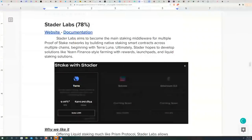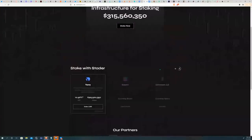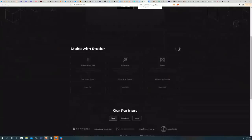The next project is Stader Labs, which scored 78. They're aiming to become the main staking middleware for multiple proof-of-stake networks by building liquid staking solutions. Much like Binance Finance, Stader hopes to become a platform with multiple reward farms, launch pads, and liquid staking solutions. They're offering around 10.56% APY for staking on Terra, and are initially targeting Terra Luna before expanding to Solana, Ethereum, Cosmos, and NEAR.